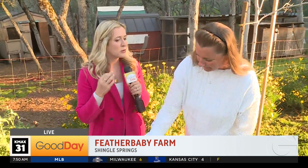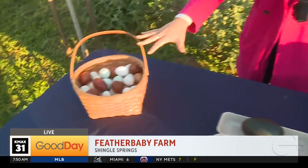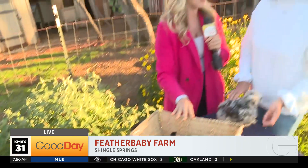Feather Baby Farm is a really unique chicken farm, Wendy. As we have a basket of these beautiful eggs here that you sell — but those eggs are not for eating. Those eggs are for hatching. That is what you do here.